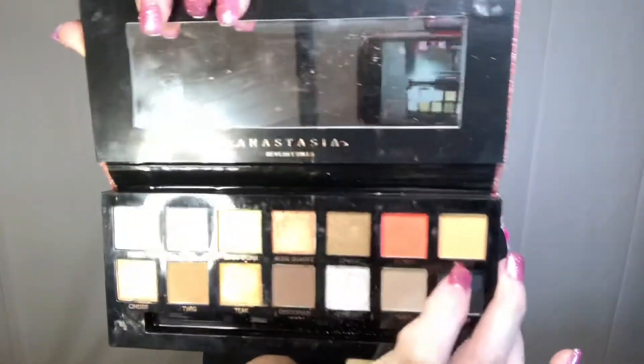If you have the real palette, follow along with me and see if your look turns out the same or maybe better. Let me know in the comments. Okay, let's get started. I'm going to start with the color Birch, and I used my Maybelline concealer to prep my eyes, so we're going to start with Birch.